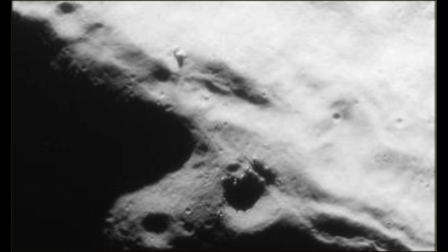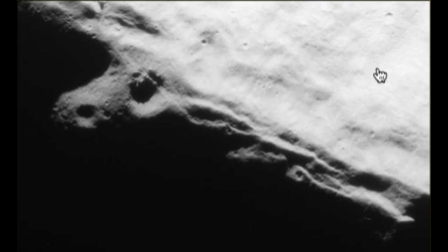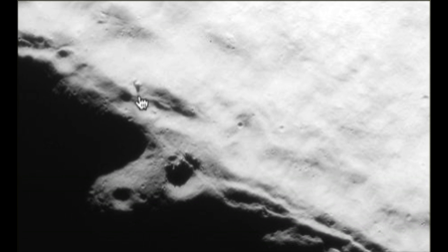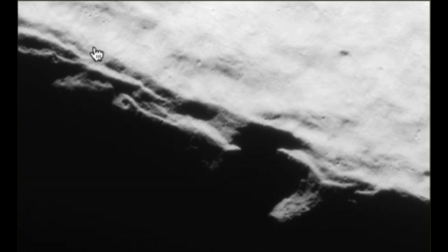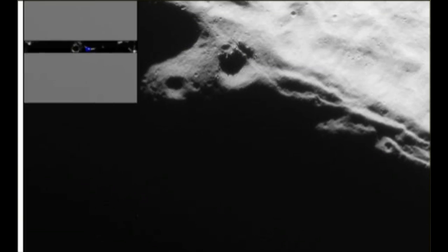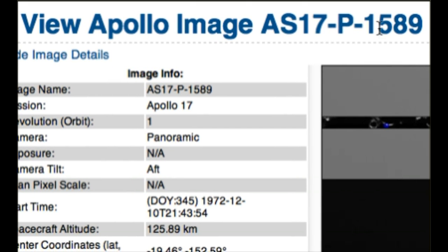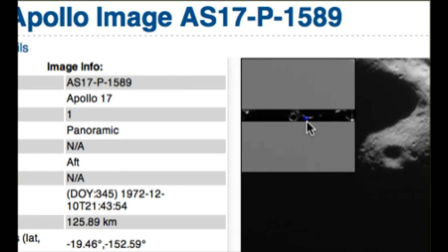Let's see if we can get a better view of that. Okay, this is a farther away view of it. Let's see if I can bring this baby down. And here's the UFO and the structure. Let me show you the image. This is Apollo image ASP 1589, and this is a full view.